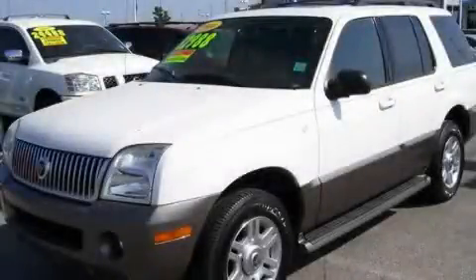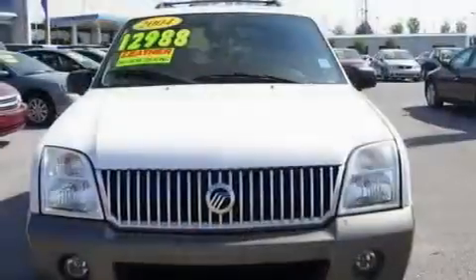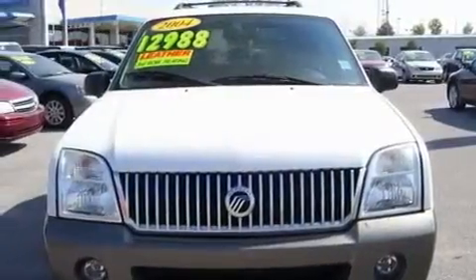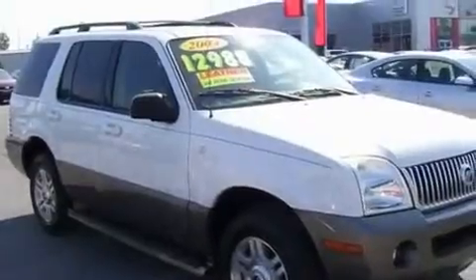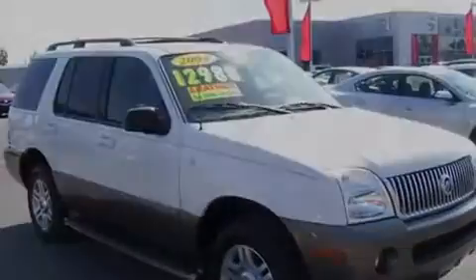This is a 2004 Mercury Mountaineer — for when safety, size, and space are of importance. It features a 4.0-liter, six-cylinder engine, a five-speed automatic transmission, and all-wheel drive.